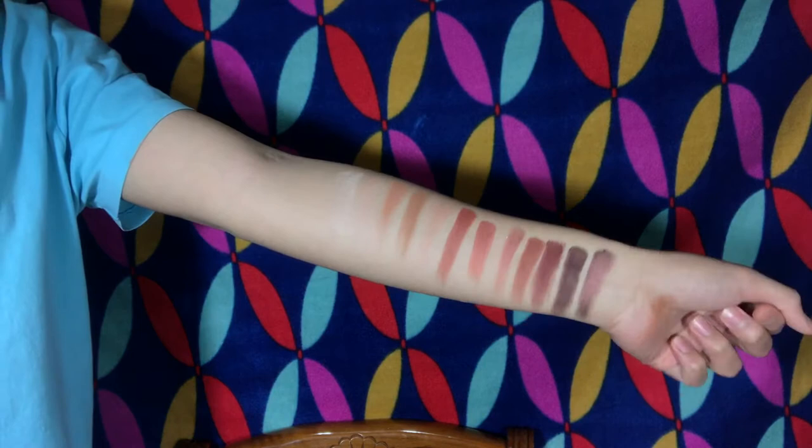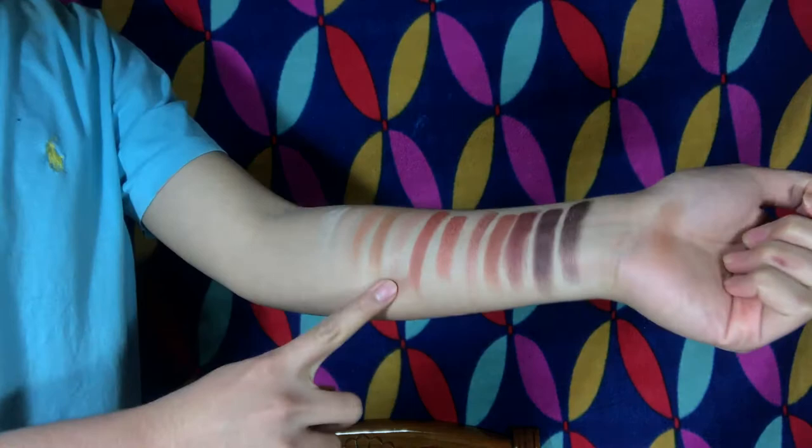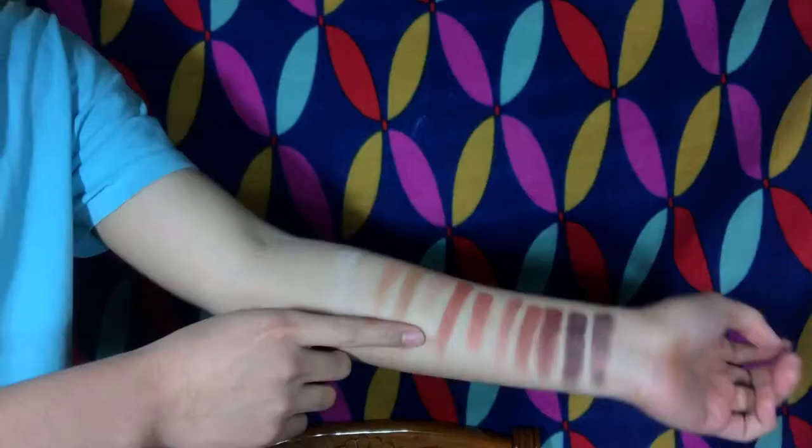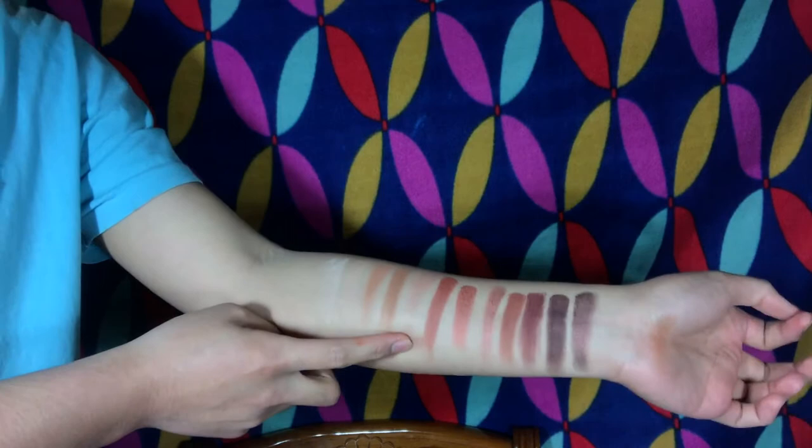These are all the swatches of all the shades. As you can see, it's really, really pretty and very, very consistent with the pigment. The only thing I have to say on swatch is this shade right here — it's called Ombre. On swatch, it looks so bad, there's no pigment at all. But if you use a brush and apply it onto your eyelids, then it will look da-bomb.